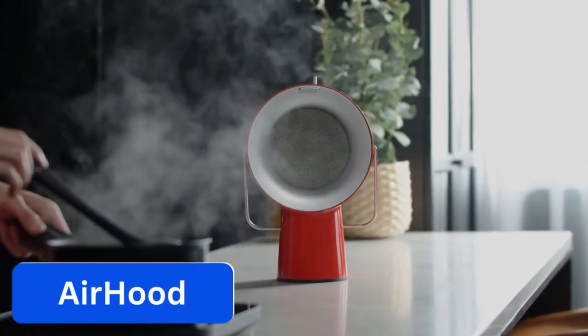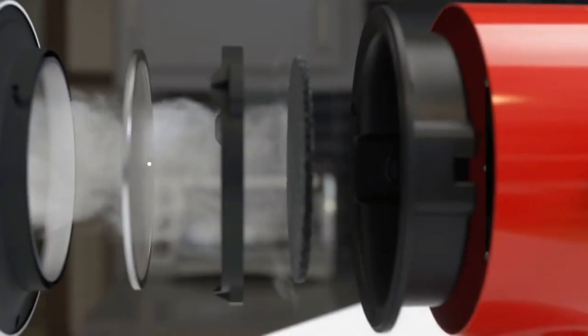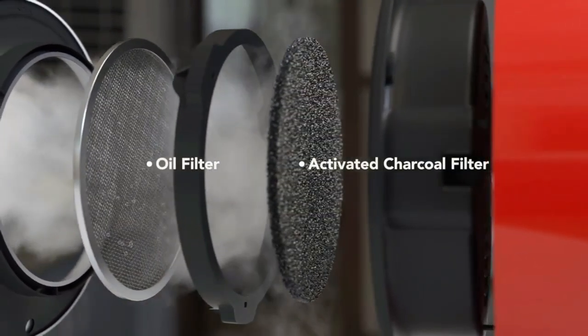Number 2. Air Hood. Tired of traditional kitchen vents that are bulky and ugly? Say goodbye to those bulky hoods and say hello to the Air Hood.